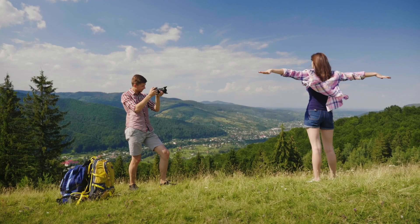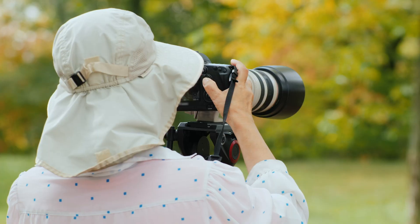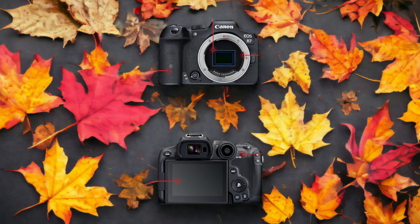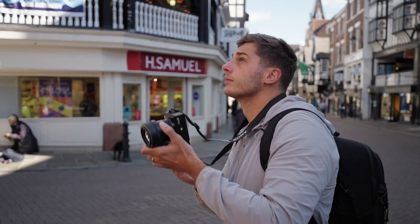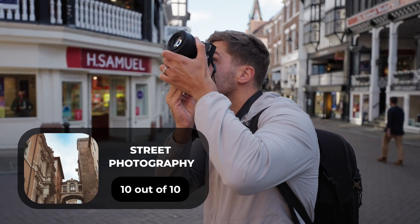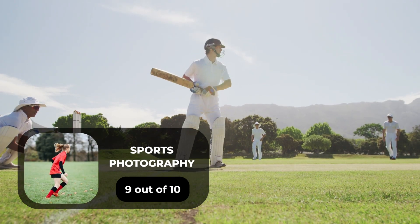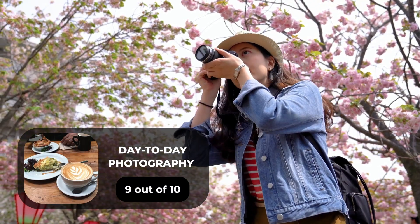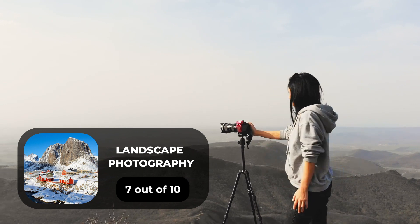We tested both cameras to assess their performance in different scenarios. Here are our ratings for the Canon R7: for portrait photography, 8 out of 10; for street photography, 10 out of 10; for sports photography, 9 out of 10; for day-to-day photography, 9 out of 10; and for landscape photography, 7 out of 10.